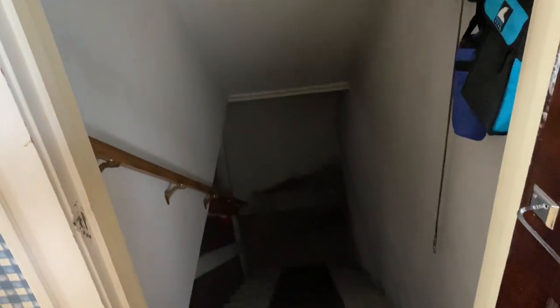Down here leads to the basement. It's a full walkout basement, unfinished, with a brand new boiler and hot water tank.